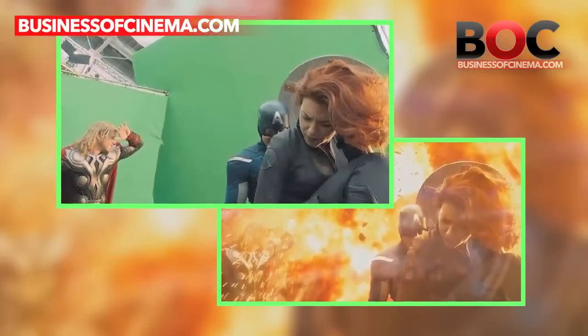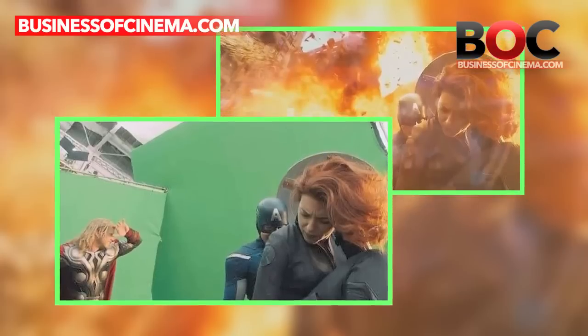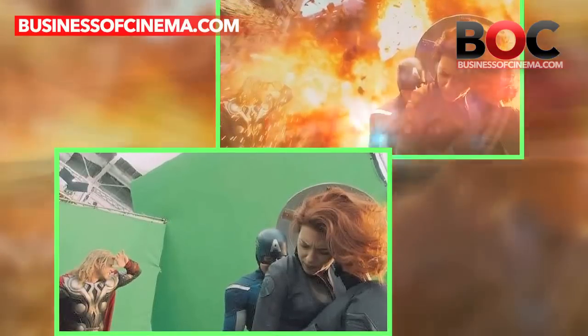The Avengers film was full of fabulous editing, unbelievable effects, and superb creativity. Most of the scenes in The Avengers were the work of creative VFX.